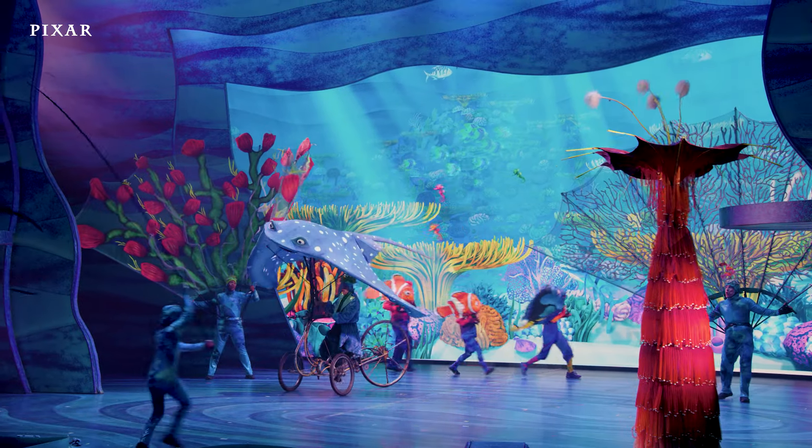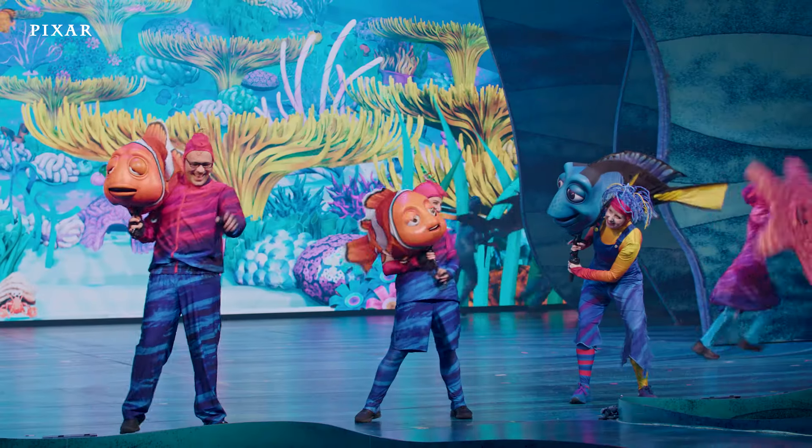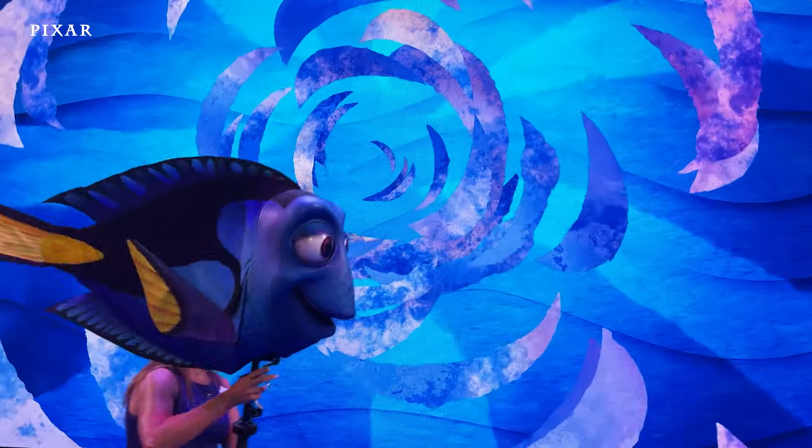Every part of the show works together seamlessly to immerse our audiences in the joy of Disney and Pixar's Finding Nemo. Together we create an experience that even Dory would have trouble forgetting.